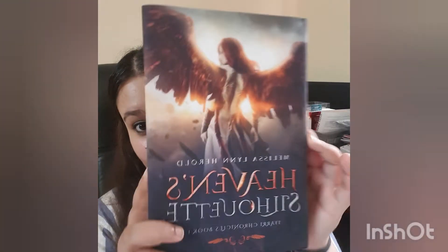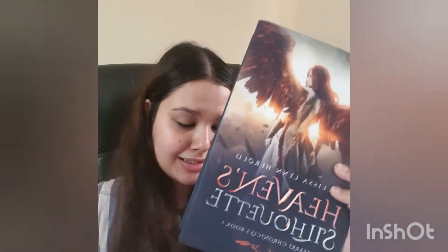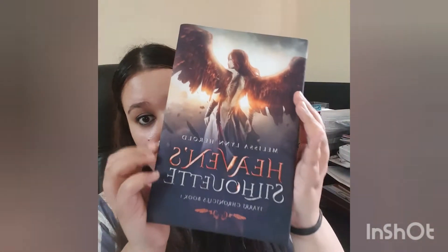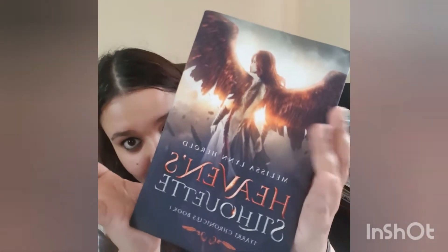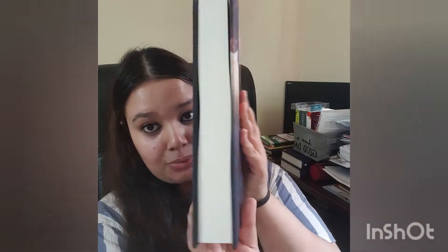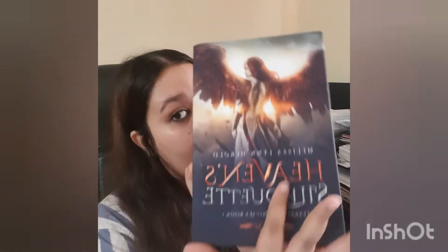The first thing is the book — this is the hardback copy of Melissa Lynn Herold's book 'Heaven Silhouette.' This is a beautiful book, as you can see it has beautiful colors and a really good illustration on the front which goes entirely with the story inside.